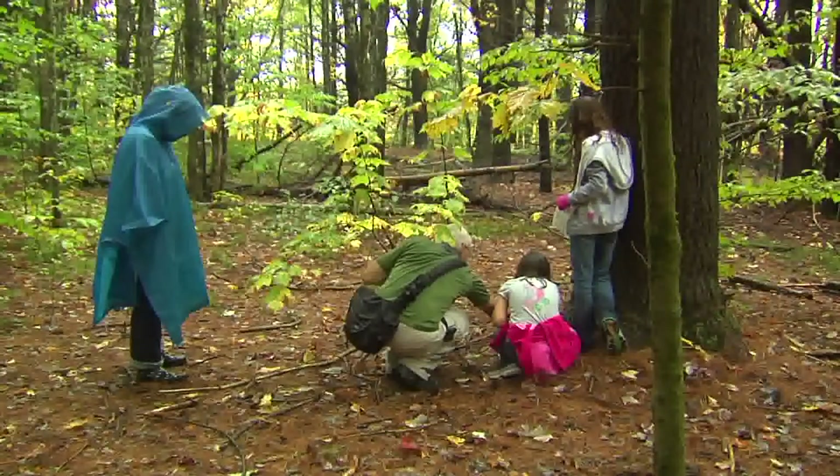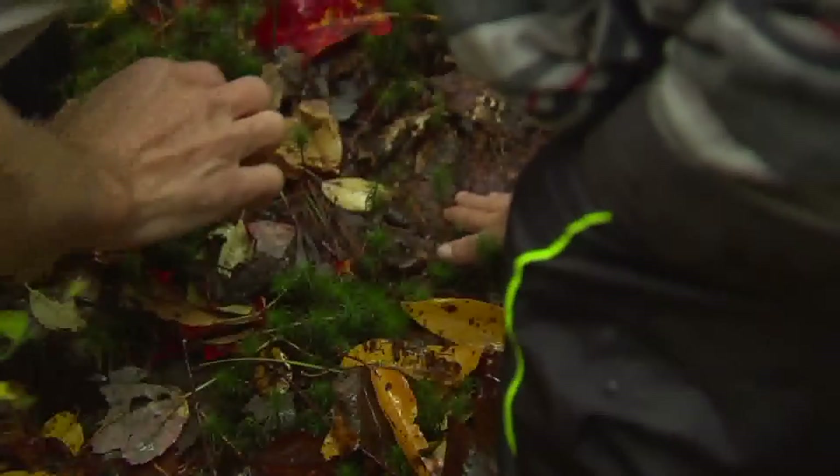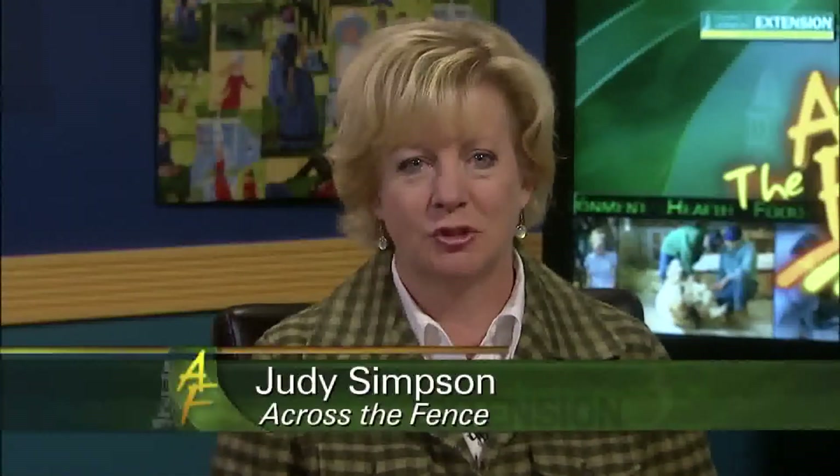Today on Across the Fence, the basics of wildlife tracking. We're going to scour the woods using all of our senses to find clues that animals have left behind. Good afternoon and thanks for joining us. I'm Judy Simpson.